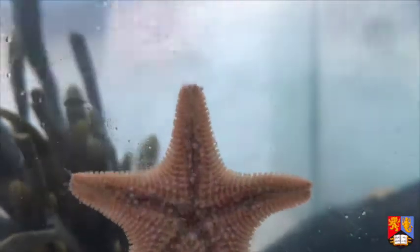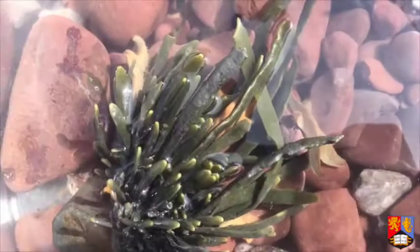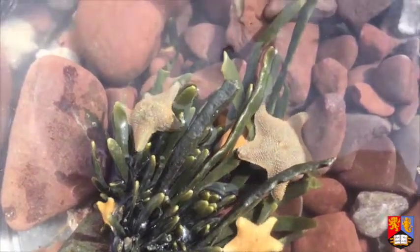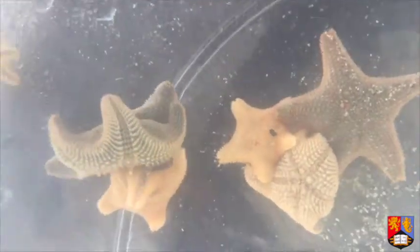Underneath, the star is flat with a central mouth. Their colours are sometimes varied, but more often than not they are an orange-brown. Cushion Stars are omnivores and will eat almost anything they can find — rotting seaweed, a dead fish, and sometimes even other starfish.